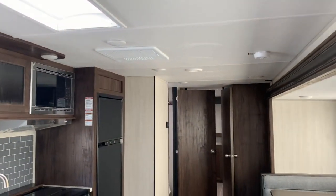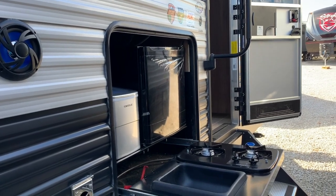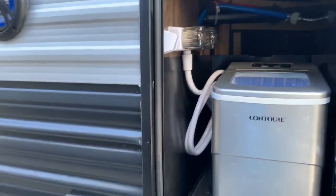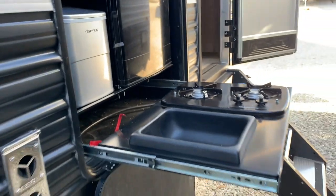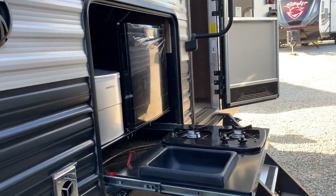Let me take you outside to see the outside kitchen. Right next to your entry steps you've got a sink, two burner cooktop, refrigerator, ice maker, and a shower with hot and cold so you can wash hands and rinse things off as you're cooking. It's a nice compact space with all the convenience you would want.